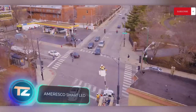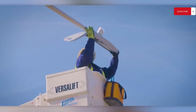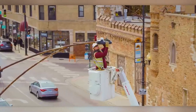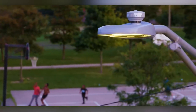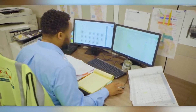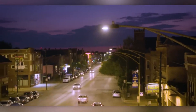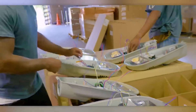Chicago attracts tens of millions of tourists annually, with landmarks like Millennium Park spanning over 99,000 square meters. Local authorities want their city to shine literally, so they contracted Amorasco to install smart street lighting. With over 2,000 new street lights, the city not only looks better but is also more cost effective. Street lighting tends to be the biggest energy consumer in many cities, making smart LED street lights more crucial than ever.